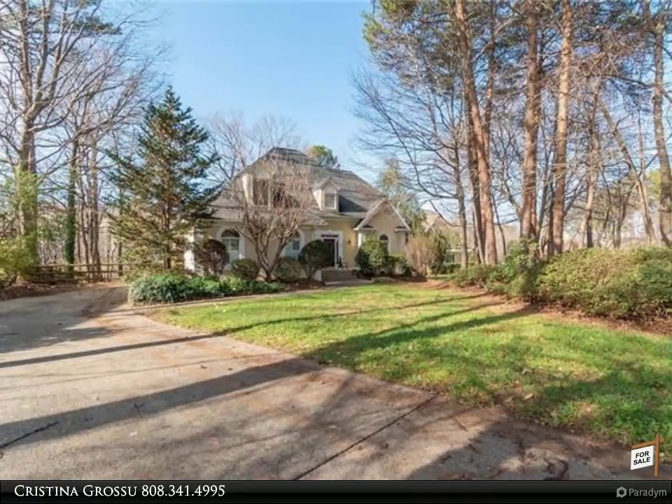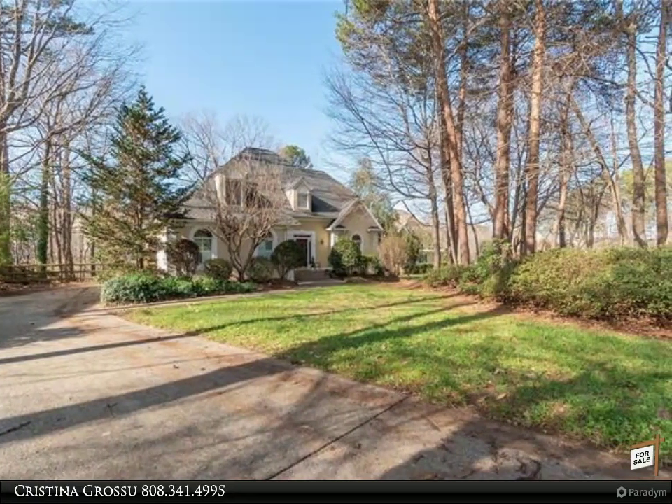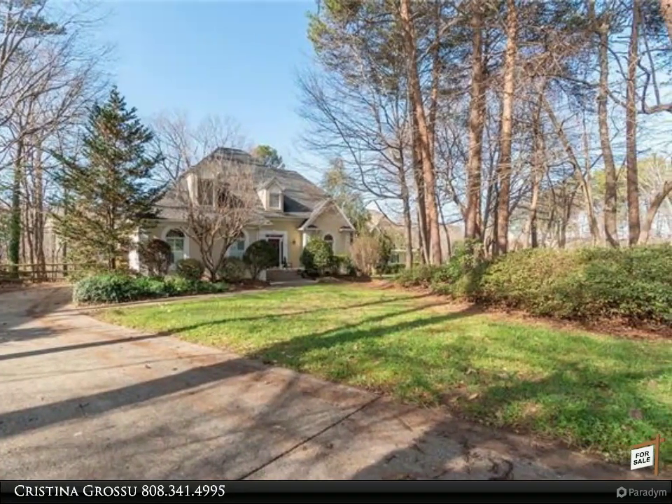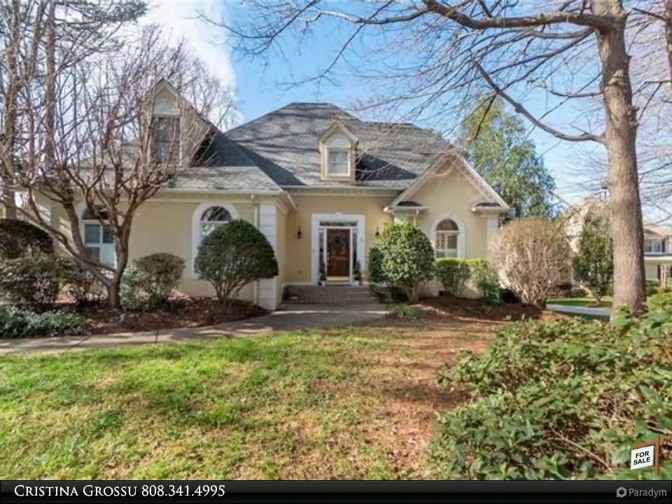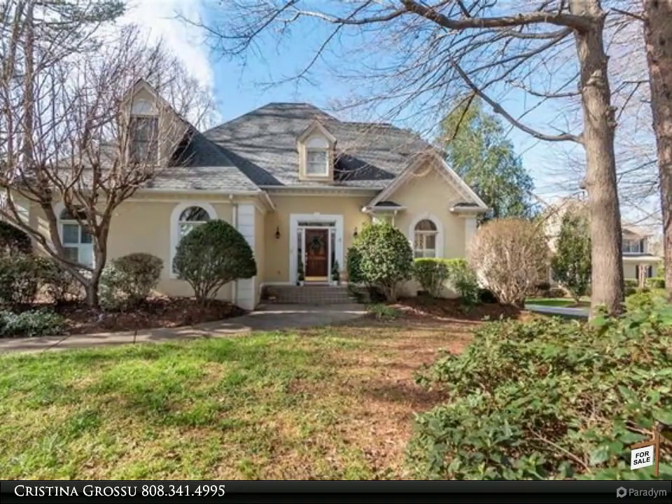This Realty One Group Select Property Video is presented by Christina Groschew. Lake Norman Waterfront Home features a private covered boat dock with two boat slips, boatlift, jet ski ramp and lift.